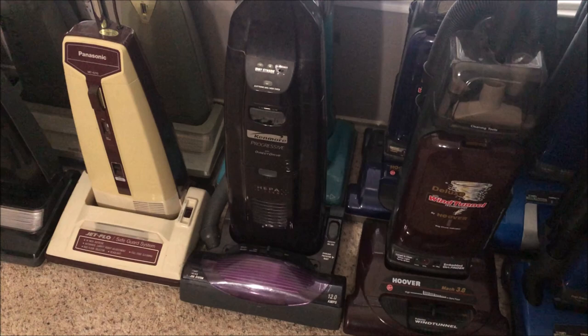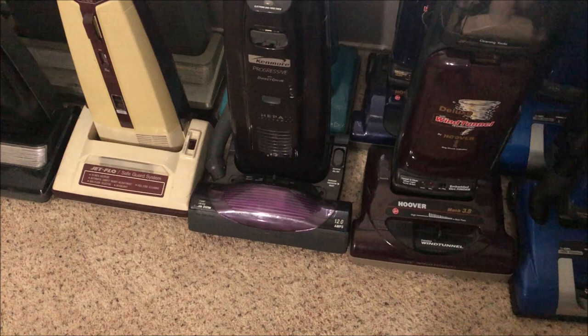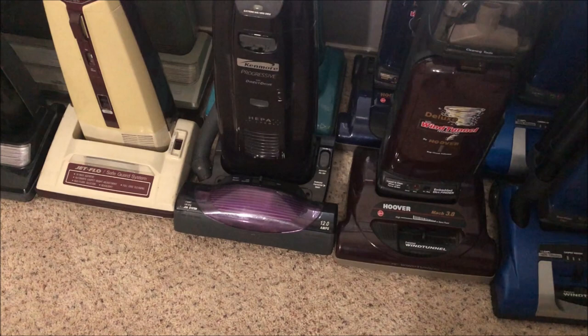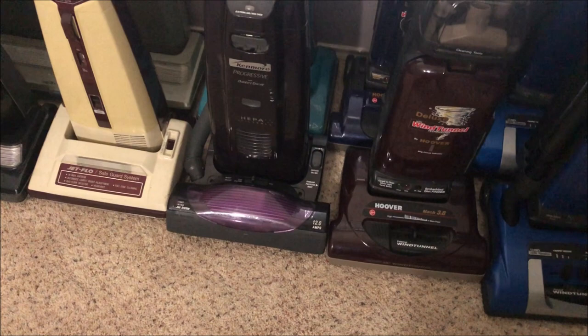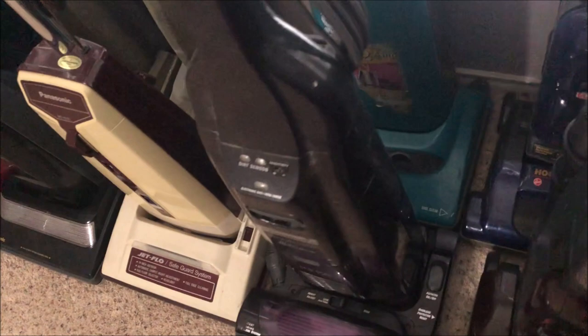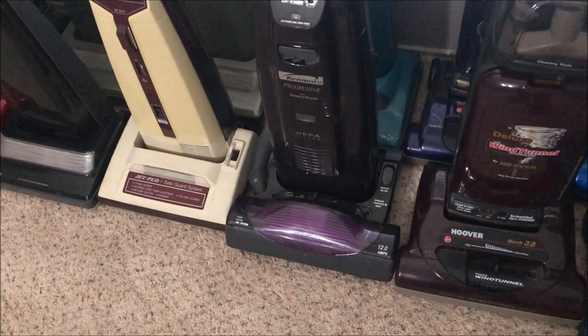I replaced the whole cleaner head assembly because it had a better brush roll motor than the original beat-up one, and luckily the replacement has a good pedal release. I still have the original brush motor and I'm debating rebuilding it to sell on eBay as a spare. The only issue now is the rear wheels are rubbing into the base, making it hard to push. I don't know whether the axle is warped, but it might just be something I have to live with.